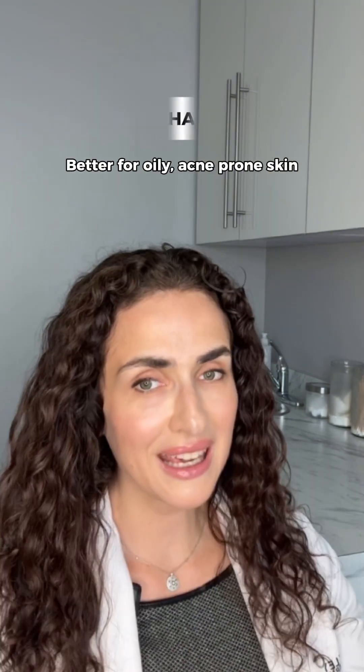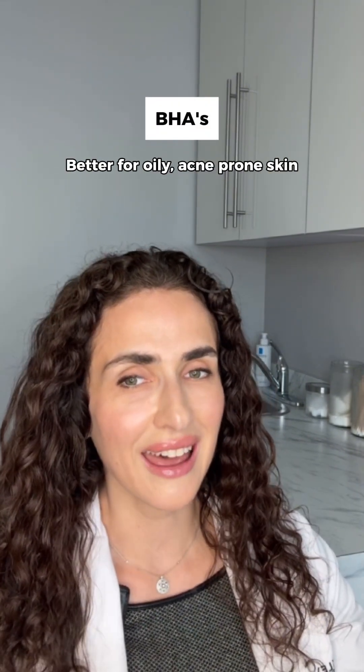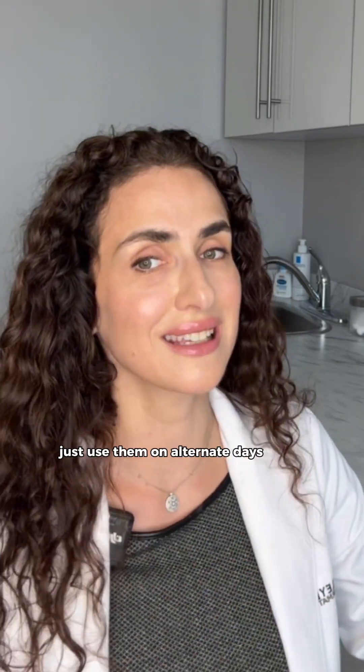So let's recap. AHAs exfoliate the surface of your skin — they are great for dry, textured, or aging skin. BHAs go deeper, clearing out pores, and are better for oily, acne-prone skin. What if you have combination skin like most of us? Well, you can use them both — just use them on alternate days.